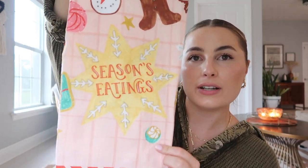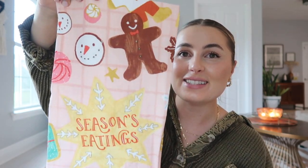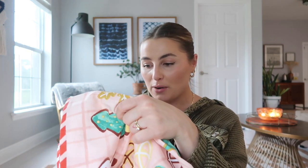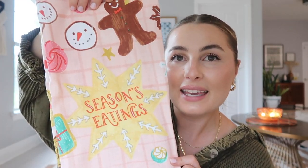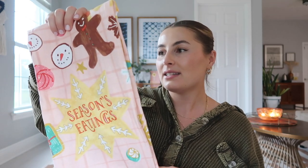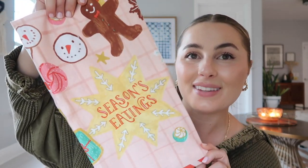Next up we have the cutest little tea towel I've ever seen. It says 'Season's Eatings' on it, which is so cute. I actually haven't decided if I want to keep this or give it as part of my secret Santa gift to someone over Thanksgiving. It's got a little snowman head on it, and I love the pink. I just love how colorful and fun it is — so yeah, to be determined if I'm keeping this or not, but I love it so much.